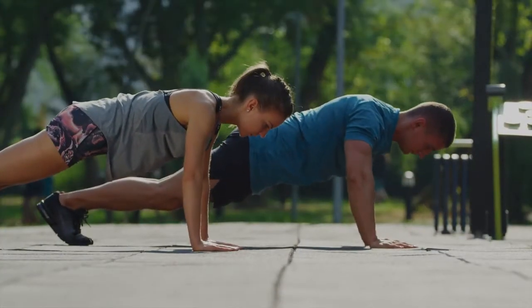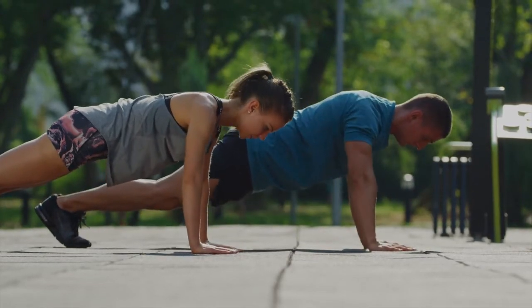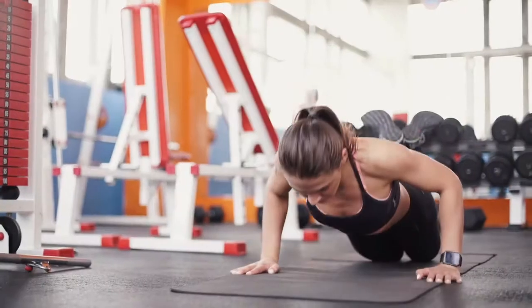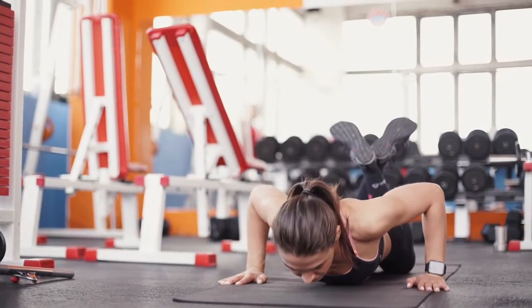Number five: the push up. Make sure you perform good form. Try to do 10. If you're unable to, you can go into a knee position and perform like this.